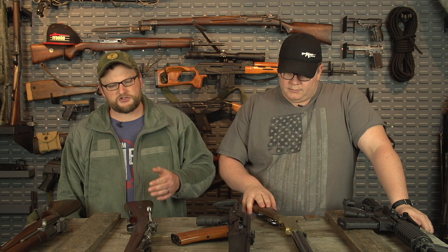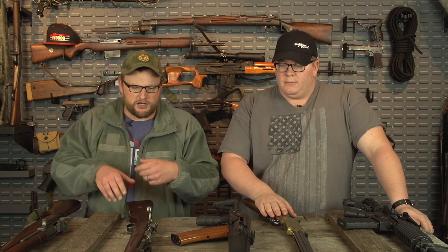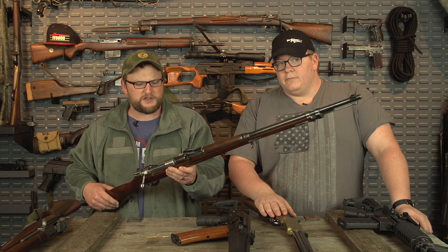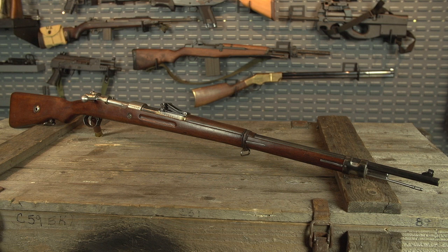Moving up chronologically, fast forward to 1898. The French invented smokeless powder around 1890 or so, and the Lebel rifle was one of the first guns to use smokeless powder, but the Lebel wasn't really copied as much. The Mauser was copied a lot. In fact, our 03 Springfield rifle that we used was pretty much a verbatim copy of the 98. In 1898 — that's how it gets its model designation — is the Mauser Model 98.